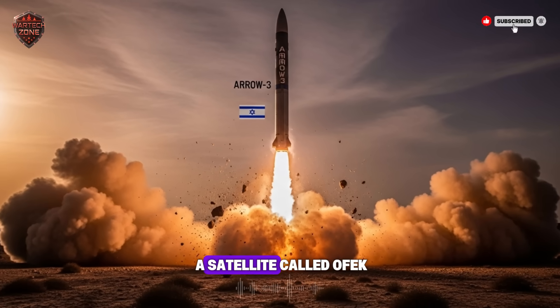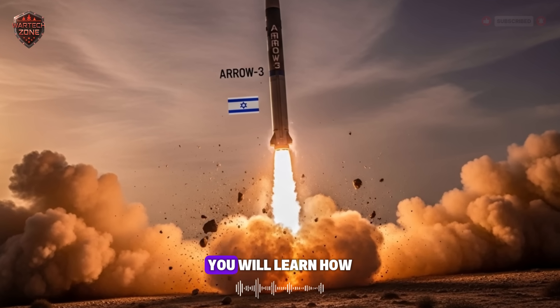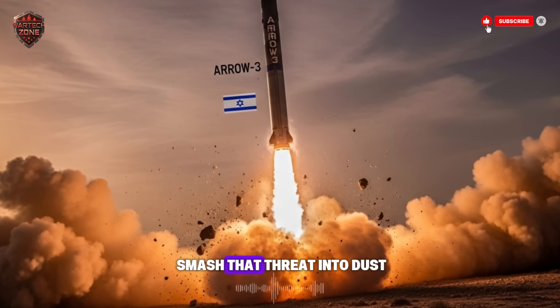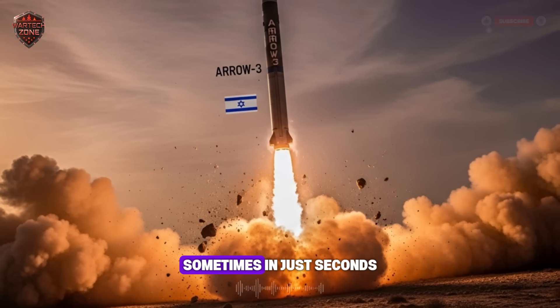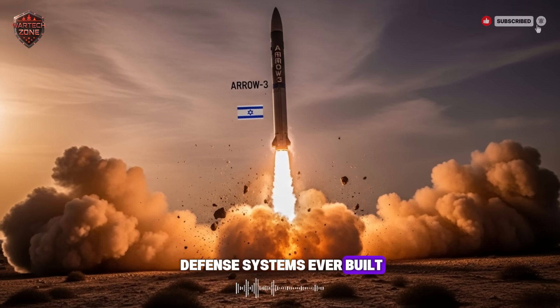You will see how a satellite called Ofek, which means horizon, spots a threat from hundreds of miles away. You will learn how another machine, the Arrow 3, then flies to the edge of space to smash that threat into dust. All of this happens in minutes, sometimes in just seconds. By the end of this, you will understand one of the most clever defense systems ever built.